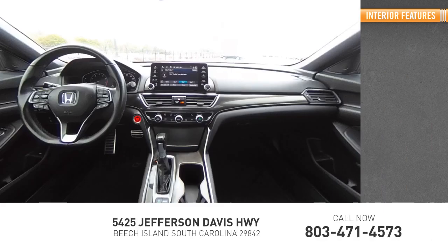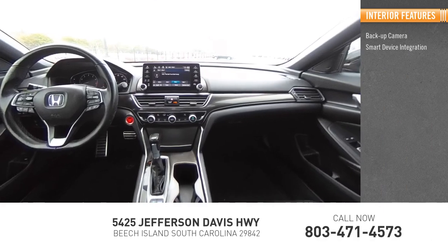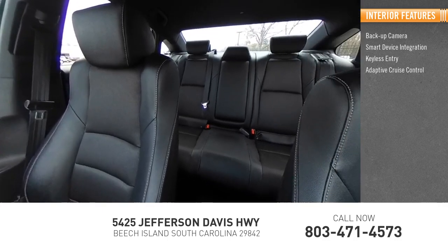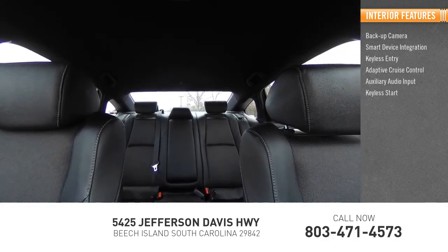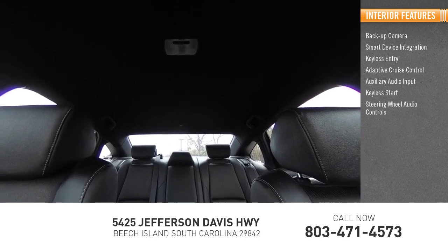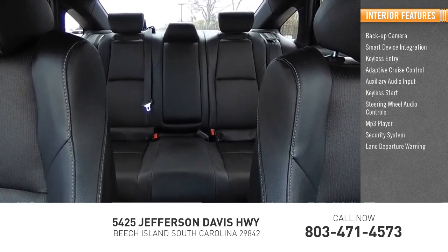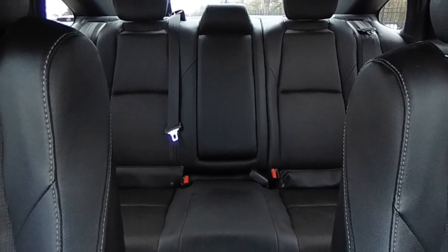Inside you'll find backup camera, smart device integration, keyless entry, adaptive cruise control, auxiliary audio input, keyless start, steering wheel audio controls, MP3 player, security system, lane departure warning. Drive away with a great deal on this vehicle.